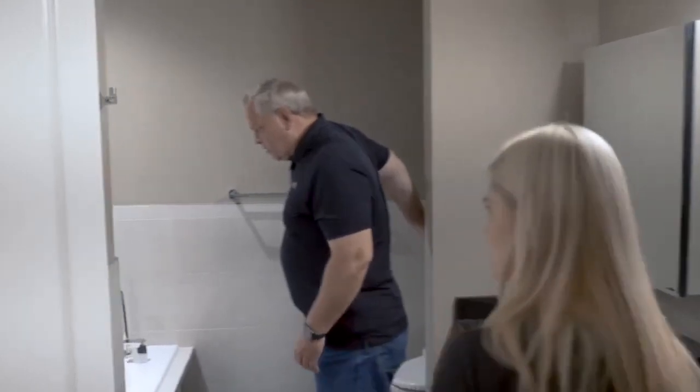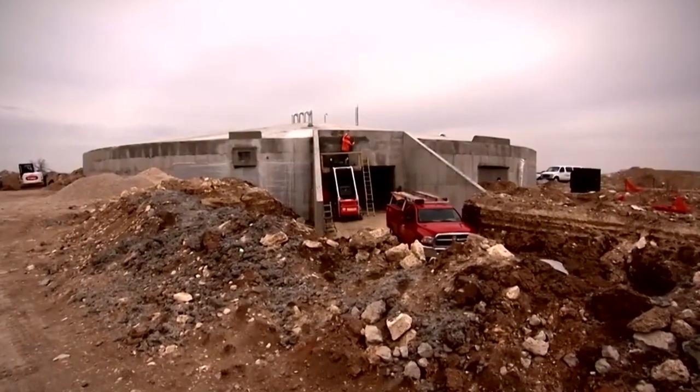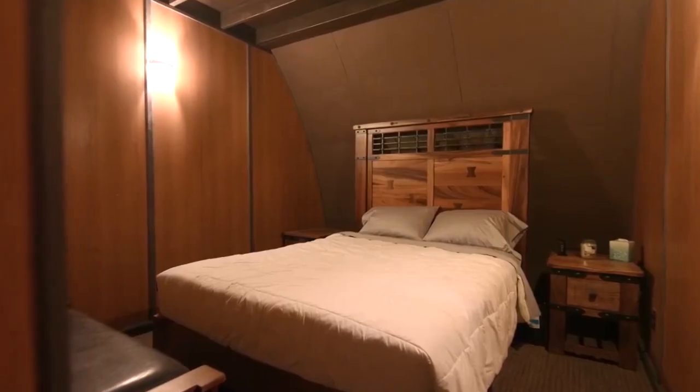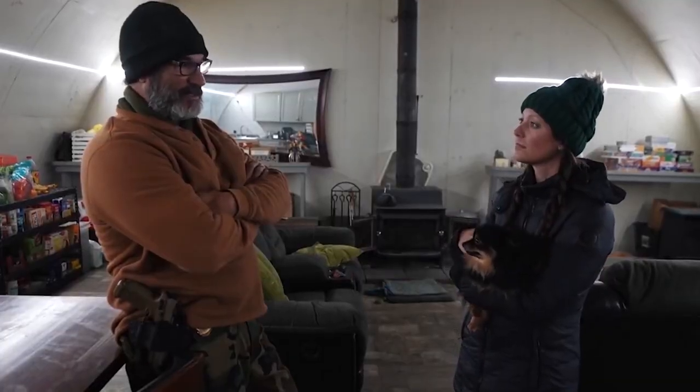This evolution reflects a shift in the mindset of the wealthy elite, who increasingly view doomsday bunkers as essential safeguards against an uncertain future. No longer satisfied with mere survival, they seek refuge in bunkers that offer not only physical protection, but also a semblance of normalcy and comfort in the midst of chaos. As a result, the doomsday bunker has transformed from a grim necessity into a symbol of luxury and opulence, serving as a testament to humanity's unyielding resilience in the face of existential threats.